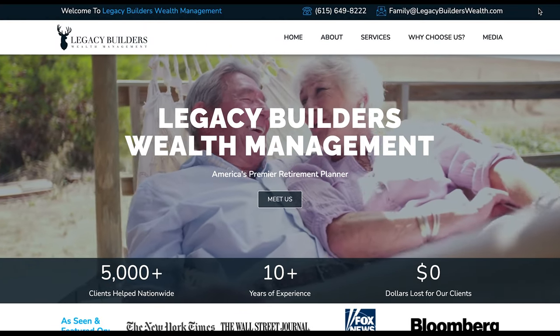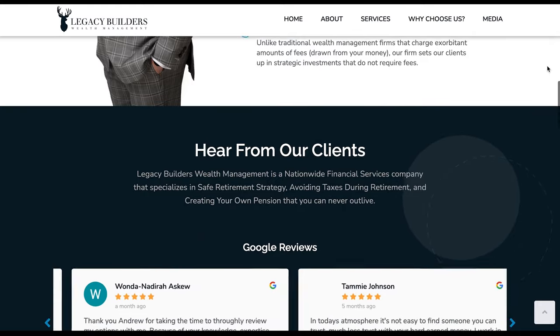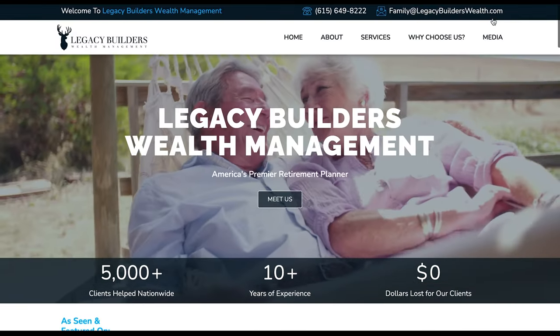Legacy Builders Wealth is number six — legacybuilderswealth.com. This is strictly an informational website. It's got a trailer to a movie they're a part of, a lot of really good content, and beautiful photography. The colors, the look and feel, the user experience — it was masterfully designed. This is probably one of my favorite websites we've ever done, just because of the layout and the UX and UI. Everything about this website is a masterpiece. We've actually gotten a lot of leads from other people who have seen this website. It lays out all the information and really tells a compelling story.